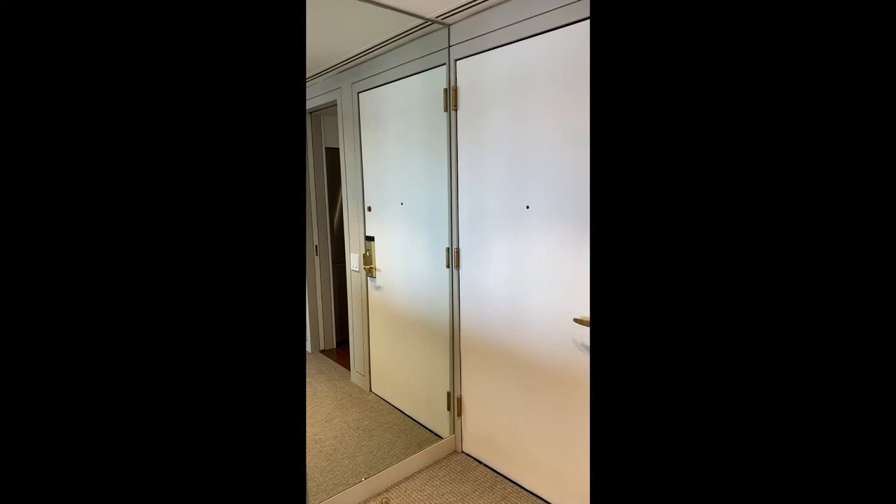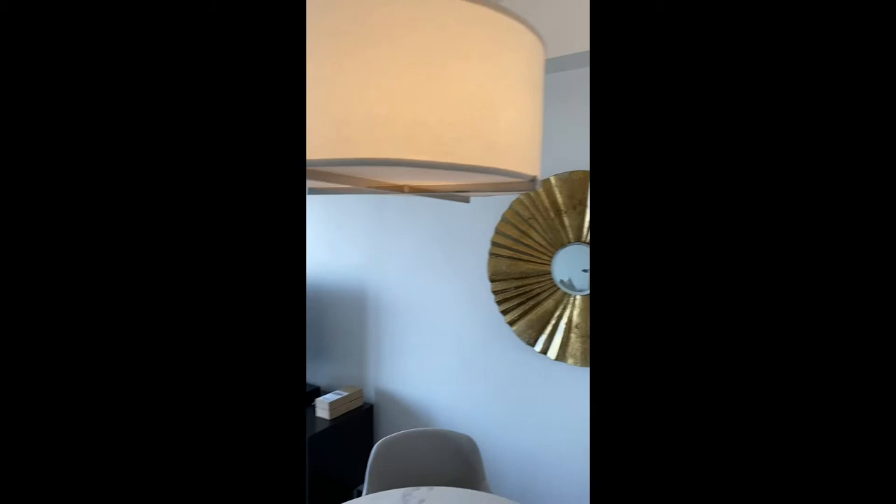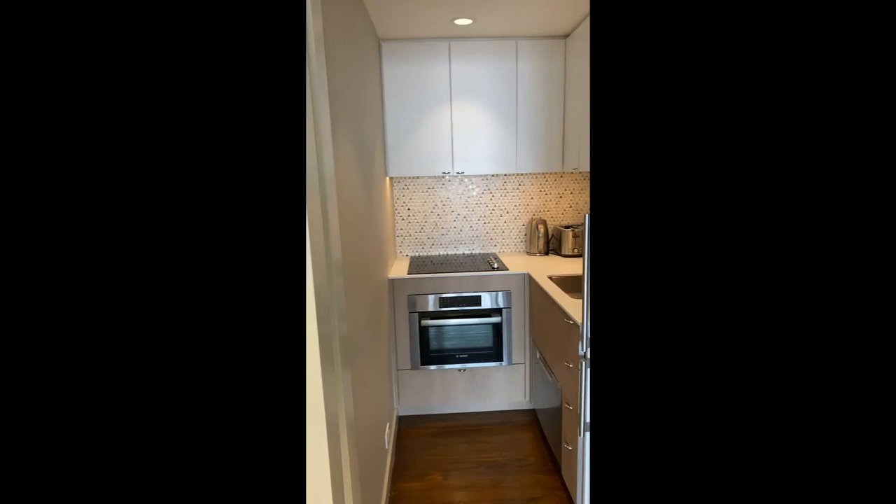Entry foyer with the size of the carpet. Beautiful, practical, and efficient. Brand new renovation.